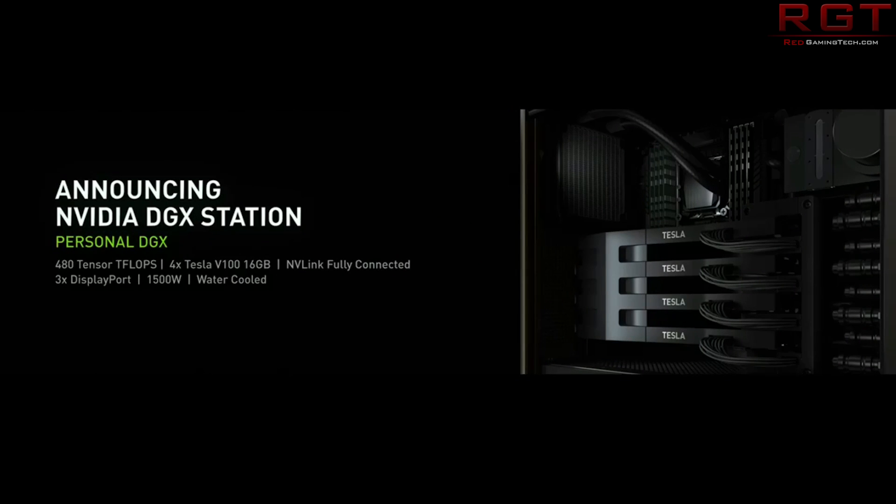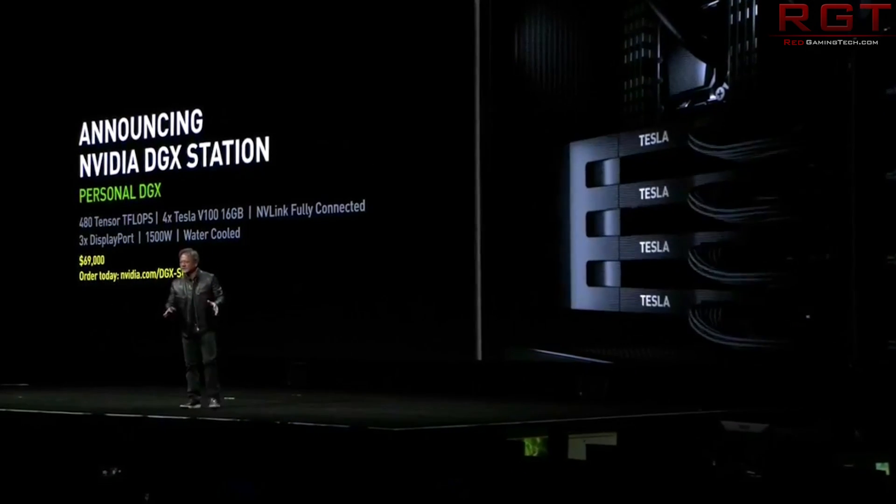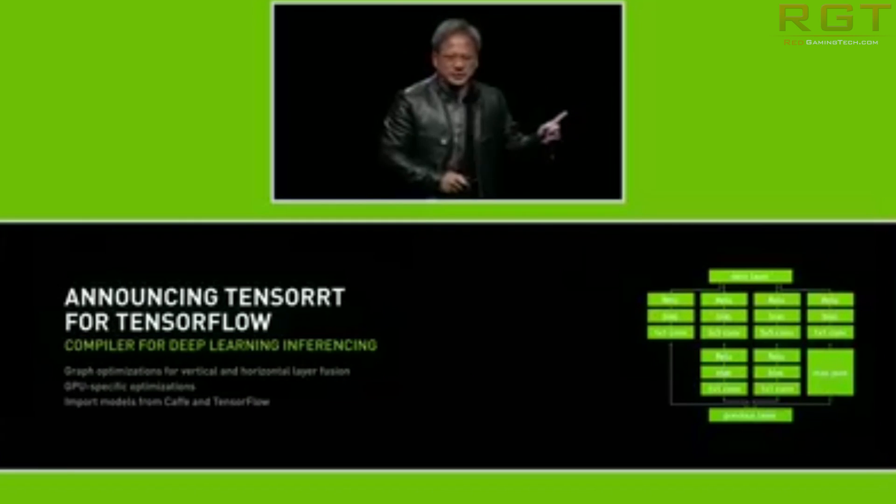The Volta GV100 has six graphics processing clusters, 84 Volta streaming multiprocessor units, and 42 TPCs — each including two SMs. Each SM has 64 CUDA cores, giving 5,376 total, and these can be used for FP32 and INT32 programming instructions. There are also 2,688 double precision cores. For memory, it has eight 512-bit memory controllers and a total 4,096-bit bus interface, paired with 16GB of HBM2.